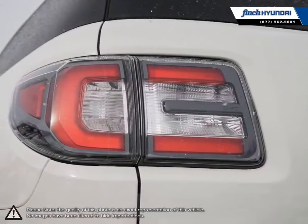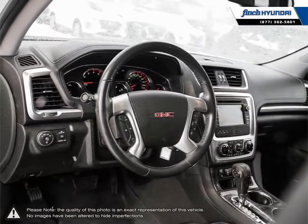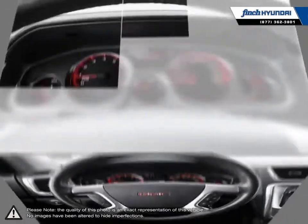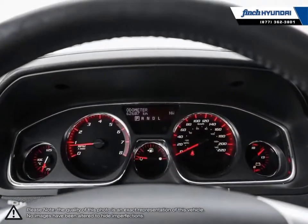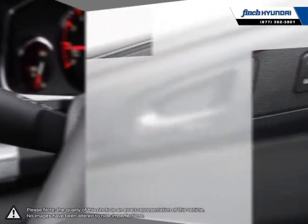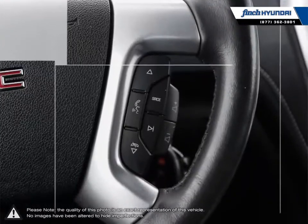Welcome to Finch Hyundai. We are proud to be Southwestern Ontario's largest Hyundai dealer in both sales and service. We love cars, but more importantly, we love finding customers that beautiful new ride amongst our 400 new and used quality vehicles. Our used vehicle inventory is handpicked by our sales managers, and only the cleanest and best kept vehicles make the cut.